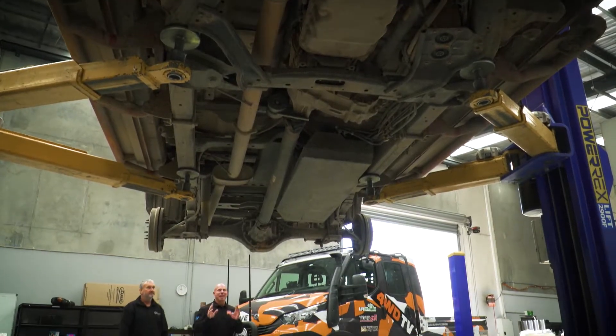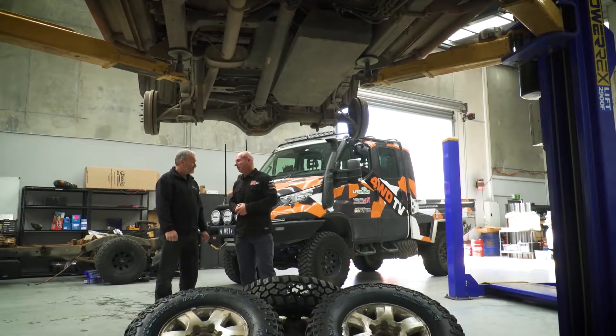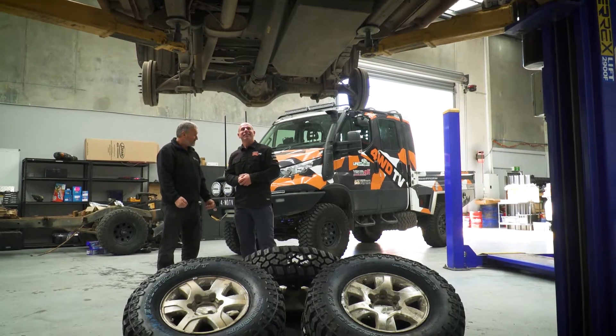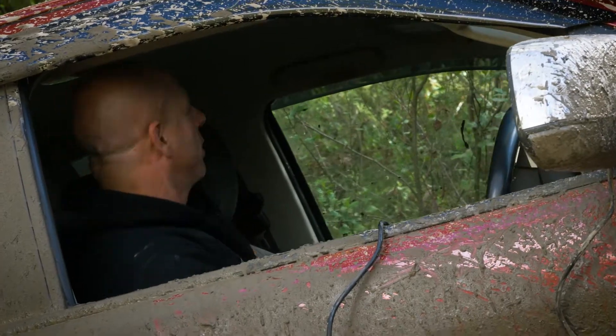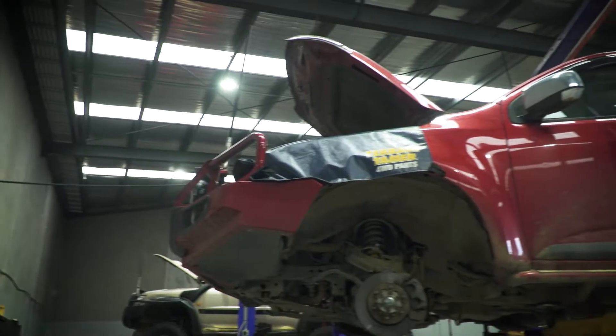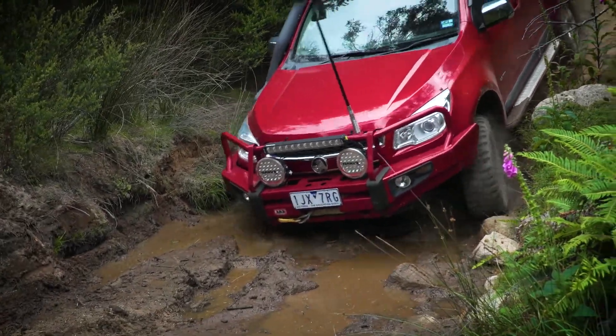Brett, you're an absolute lifesaver. We take this thing out, we flog the hell out of it, then we bring it in here and dump the red pig on you. Well, it's actually not too bad, Simon. For what this vehicle does and the life it's had, it's survived really, really well. And even this time with the repairs that we're doing, it's nothing overly major, considering this vehicle would probably get more of a hammering than any other four-wheel drive on the road.